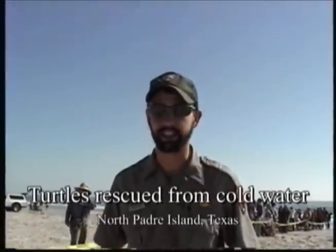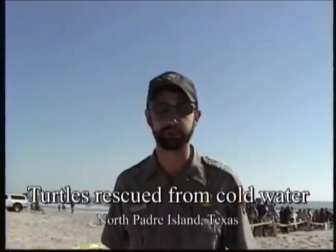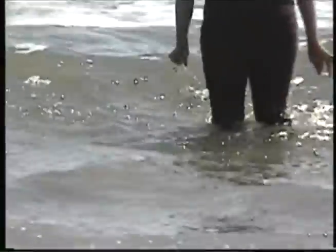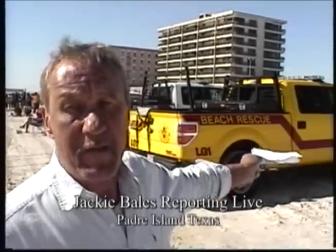This is really kind of a natural event, but luckily we have the ability to go out and pick up some of these turtles and give them a chance. Thanks to the efforts of the National Park Service, these little guys will live to breed another day. It feels really good to do it. From the Padre Island National Seashore, Padre Isles, Texas, this is Jackie Bales reporting on the Situation for Humanity.